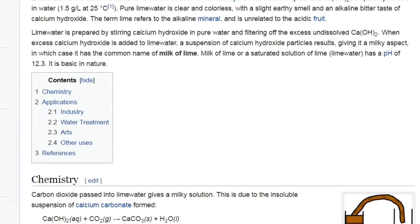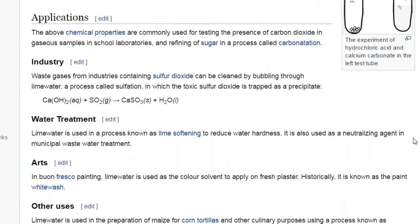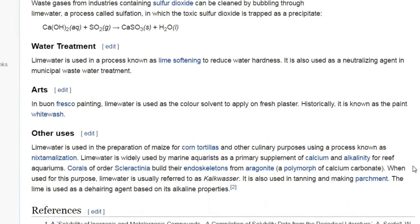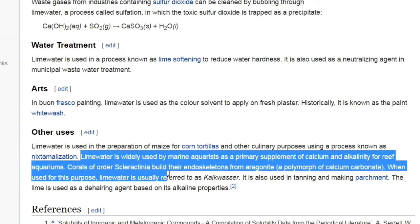Now, if you want more information on how to use kalkwasser, Google it. There are many web pages and many YouTube videos on how to do it. Basically, I want to tell you where to buy it from.